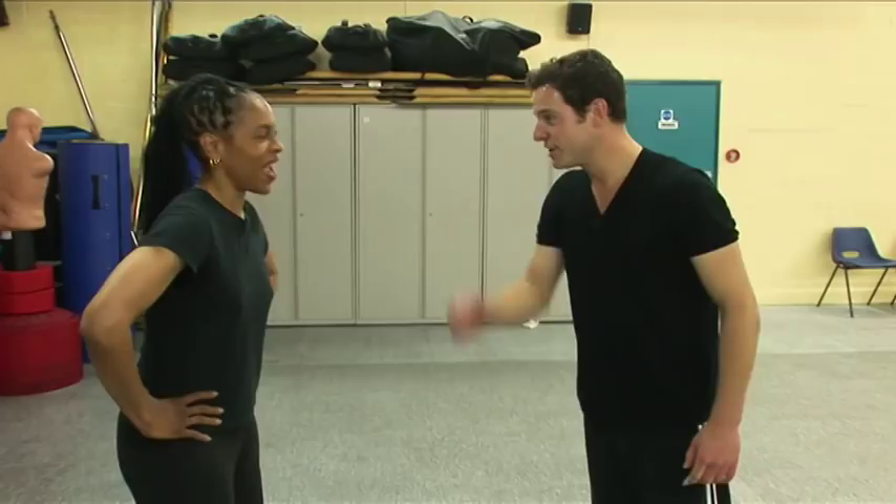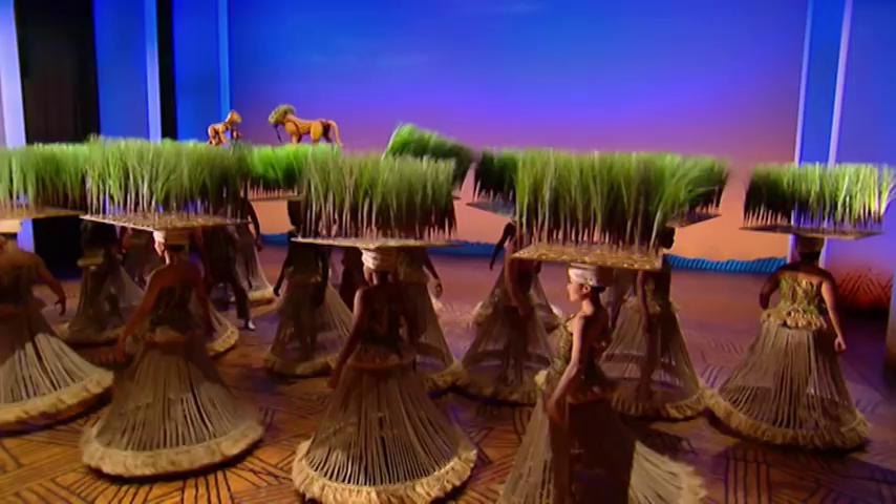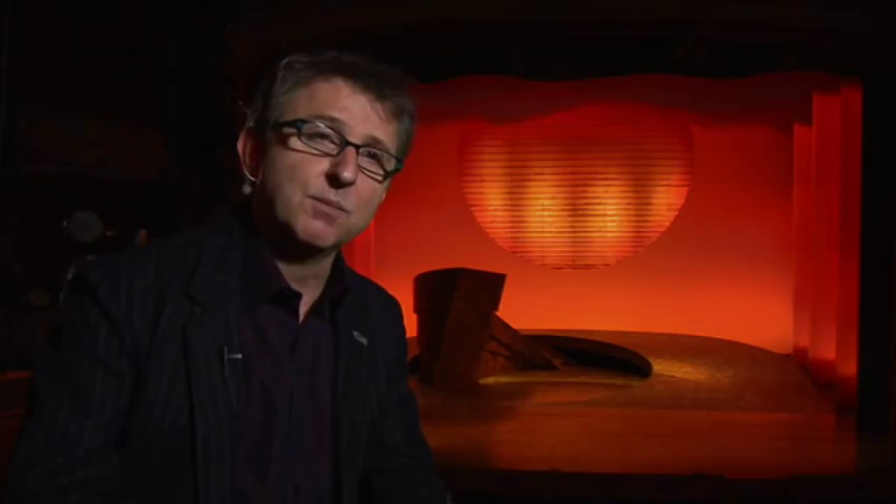So we take the contemporary choreography of Garth, we marry that to different puppet and mask techniques from around the world, and that becomes the movement of the Lion King, whereby people represent animals as well as plants. And that's very dependent upon this precise movement that the actors do.